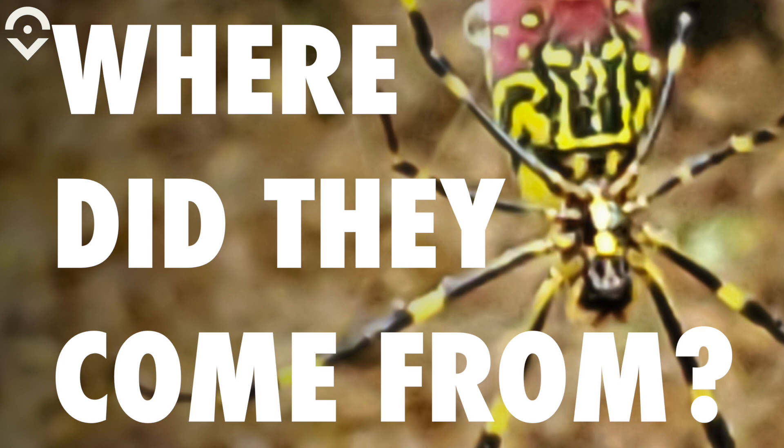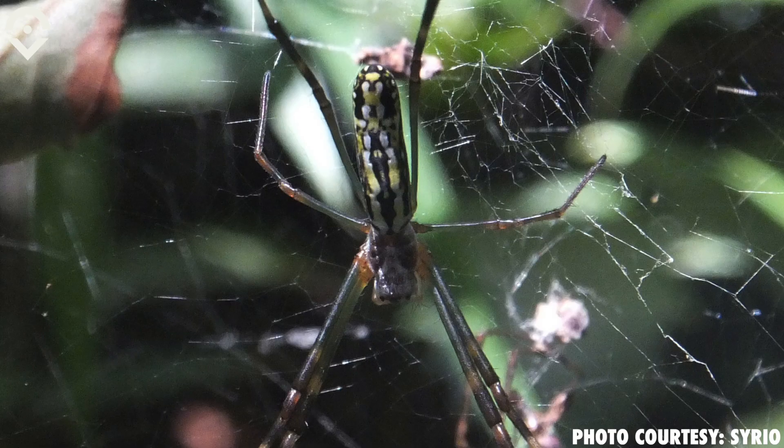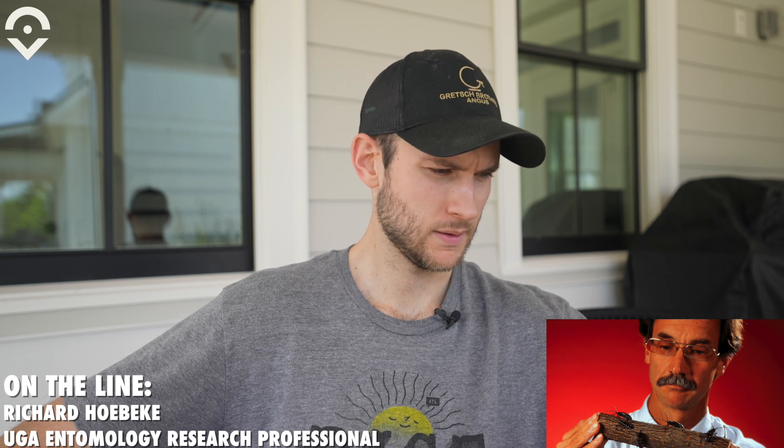Where did they come from? The Joro spider is essentially native to East Asia. The World Spider Catalog lists the species as occurring from India to Japan, whereas other sites will list it from Japan, Korea, China, and Taiwan — so basically Eastern Asia.